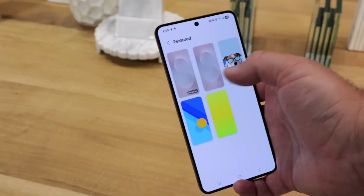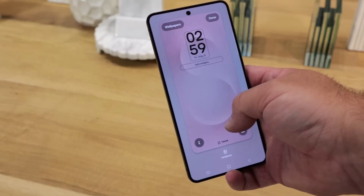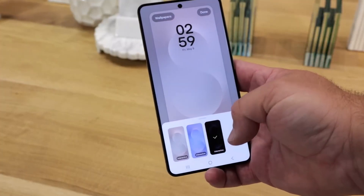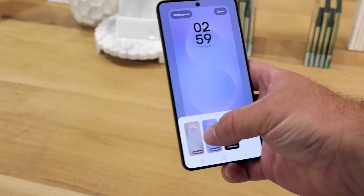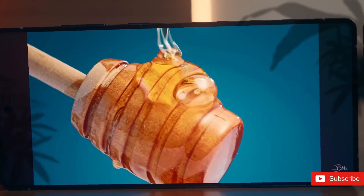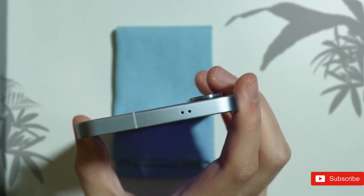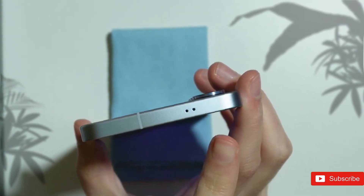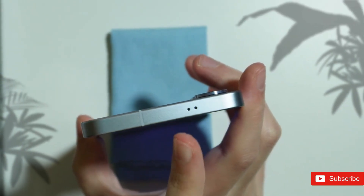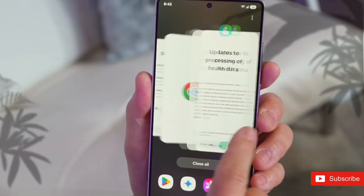With recent sources claiming that the Galaxy S25 Plus will be the last of that particular line of phones, we may be looking at the Galaxy S26 Pro, the Galaxy S26 Edge, and the Galaxy S26 Ultra when it comes to flagship phones from Samsung next year. It's expected to be the Ultra model that gets the most significant changes, and there's previously been discussion that the most expensive phone in the series may gain camera and charging speed enhancements.